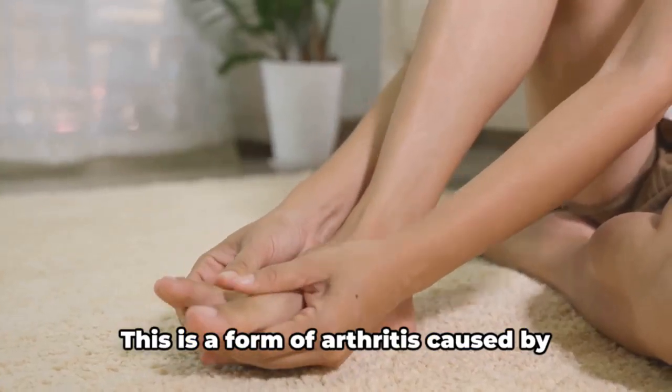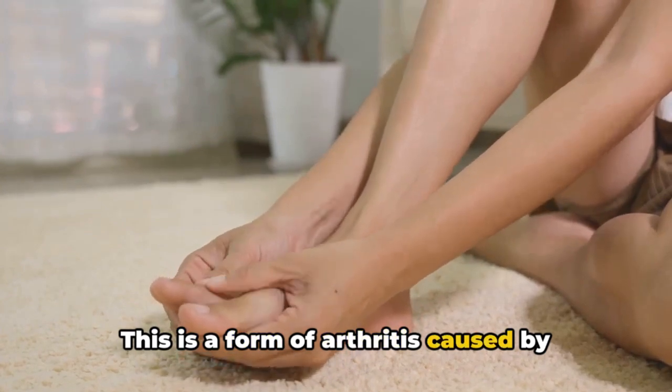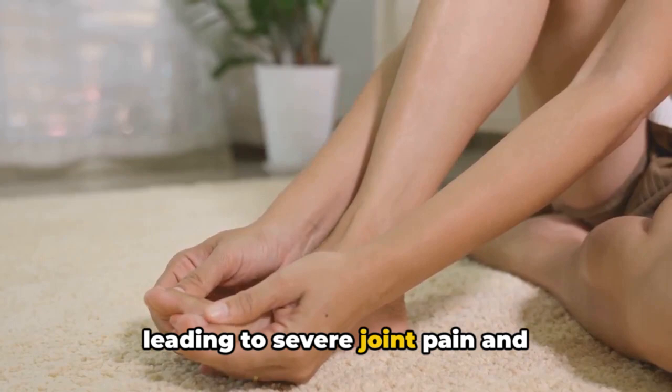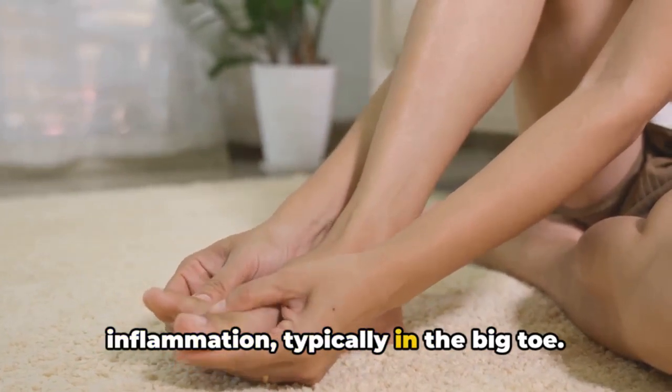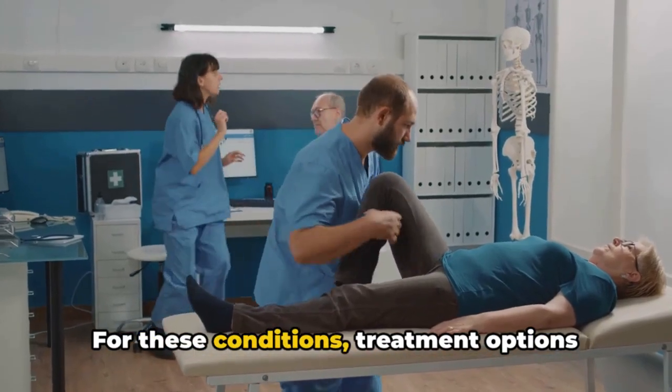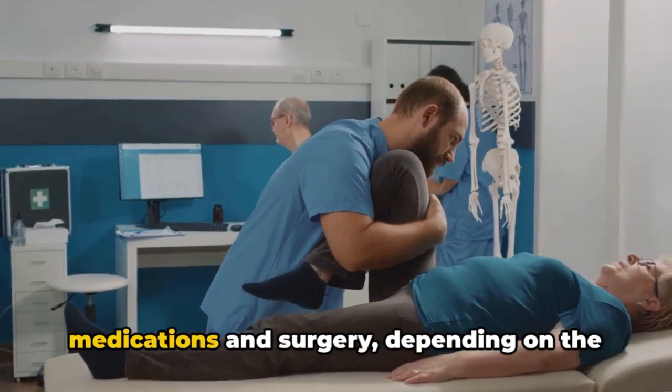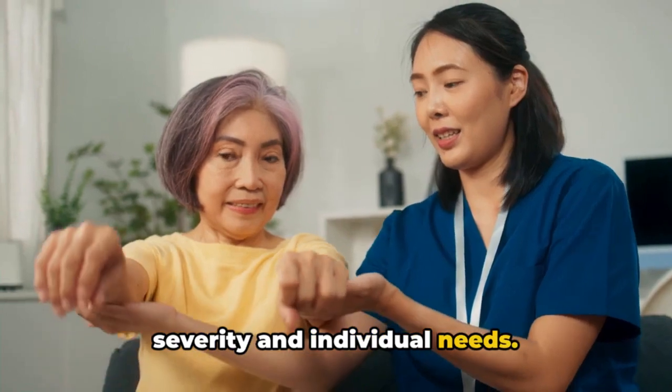Lastly, let's talk about gout. This is a form of arthritis caused by excessive uric acid in the bloodstream, leading to severe joint pain and inflammation, typically in the big toe. For these conditions, treatment options can range from lifestyle changes to medications and surgery, depending on the severity and individual needs.